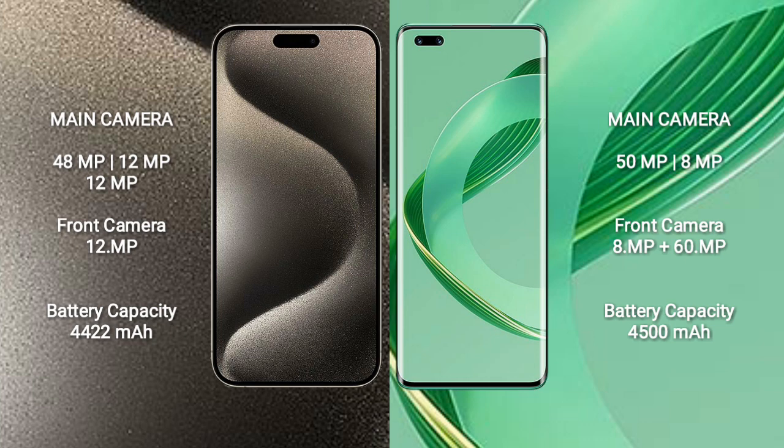iPhone 15 Pro Max has a 4422mAh battery with 33W fast charging support. Huawei Nova 11 Ultra has a 4500mAh battery with 100W fast charging support.